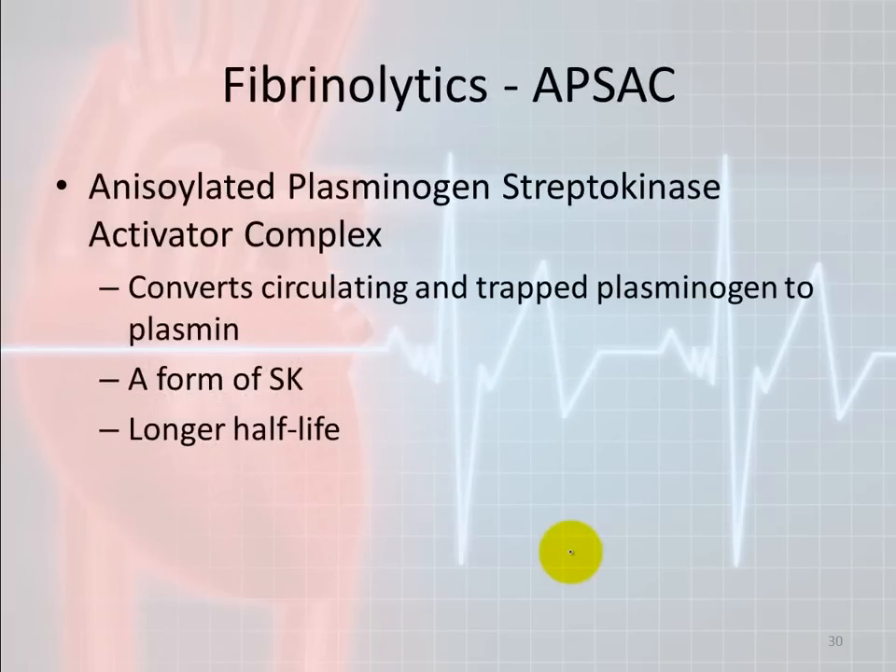APSAC — anisoylated plasminogen streptokinase activator complex — converts both circulating and trapped plasminogen. When a clot forms, the fibrin threads trap things like plasminogen and fibrinogen in a web-like structure. APSAC converts trapped plasminogen into plasmin and has a longer half-life than streptokinase. As the clot breaks apart, clotting factors that were trapped are released — which could cause re-clotting — so the longer half-life helps address this.